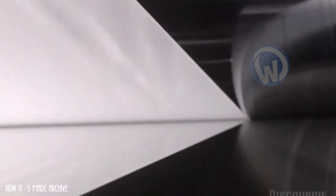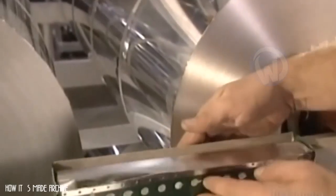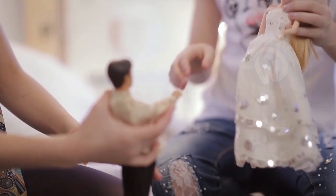A huge ingot can be used to obtain 850 rolls of aluminum foil. Between hot and cold rolling, you've had your fill for today — but at least you have the answer to your question.